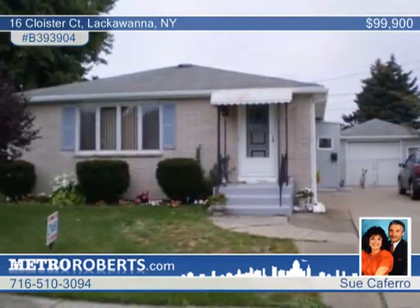The spotless basement is fitted with glass block windows. The private yard comes with an oversized shed and a poured concrete patio. See more of this Lackawanna residence with Sue Cafero.